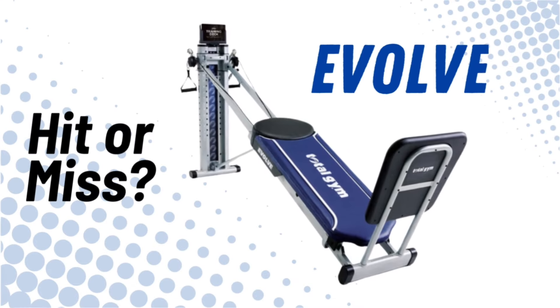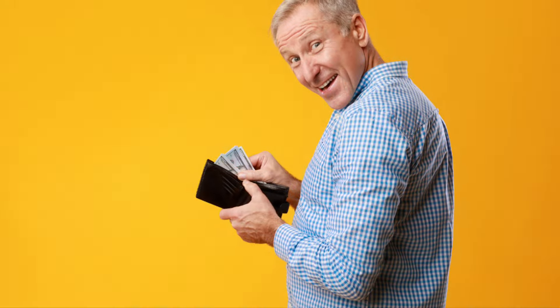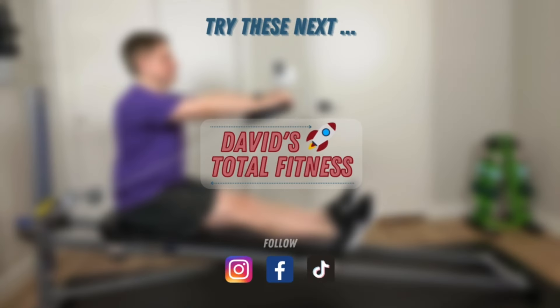Only time will tell if the Evolve is a hit or a miss. So what do you think? Is the Evolve worth the money? Are you impressed with the features? Are you planning to purchase one? I'd love to hear from you, so leave your comments below. In the meantime, take care and stay tuned for more Total Gym workouts, tips, and reviews from David's Total Fitness.